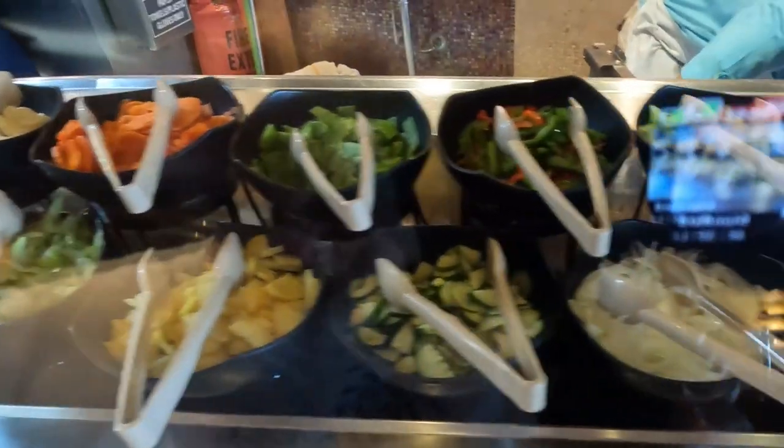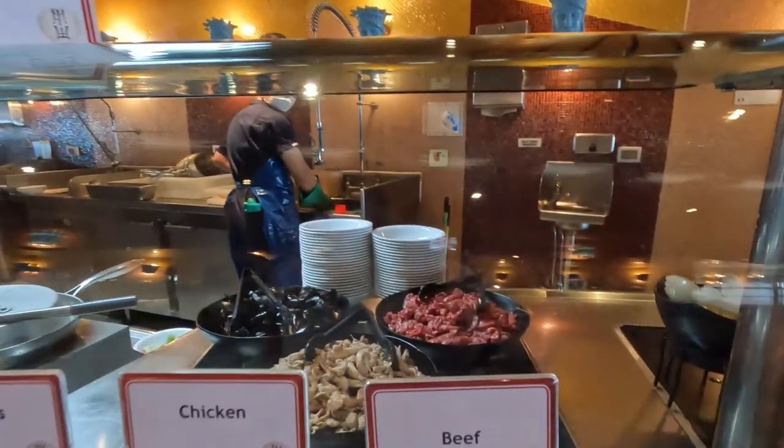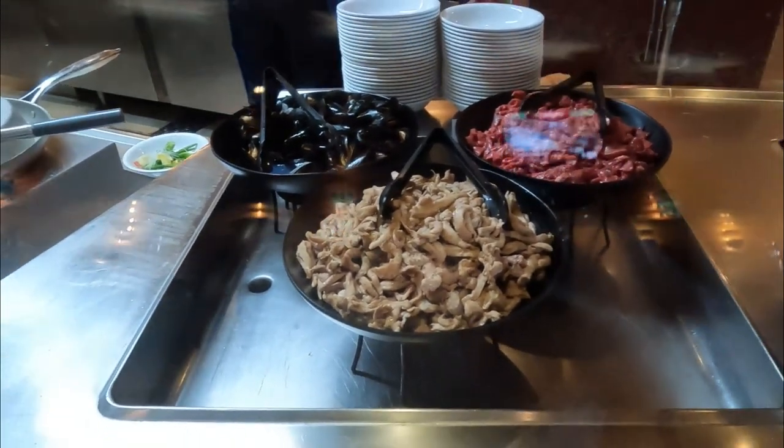The chef will also ask which meats you would like to have. The choice of meats may vary, but typically they have beef, chicken, shrimp, and mussels.